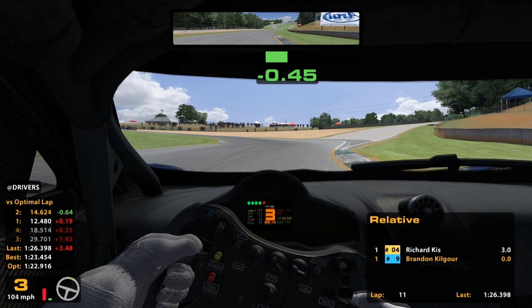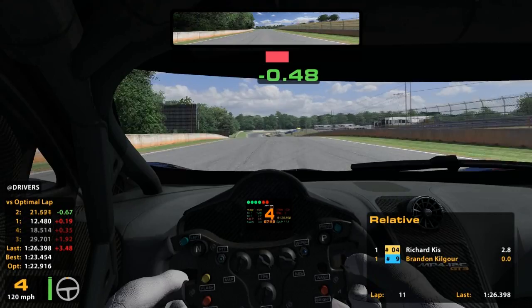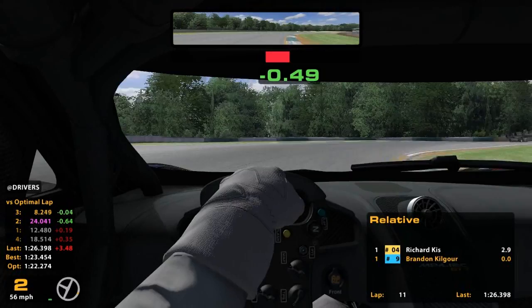The curbs all through this section are just killer. Unfortunately, to make good time you really have to use them, especially this one here. But you've got to be real careful about how you get back on the gas, because those curbs through that whole section are just really aggressive, and this car has so little suspension travel it seems to get upset very easily.